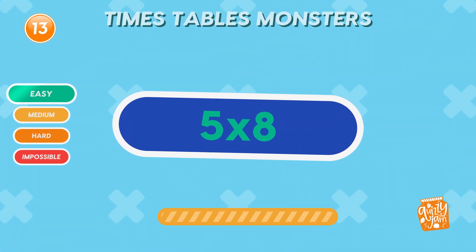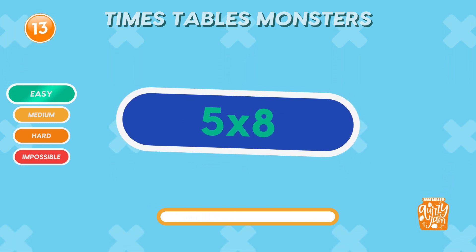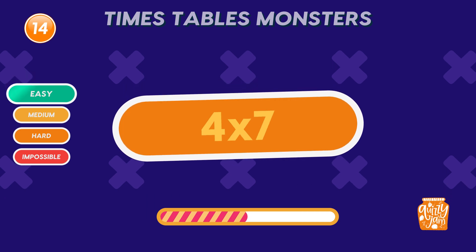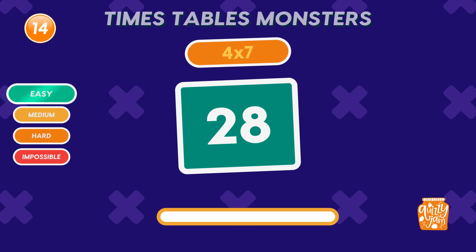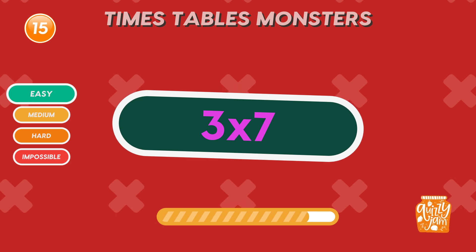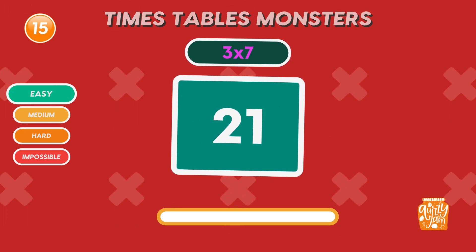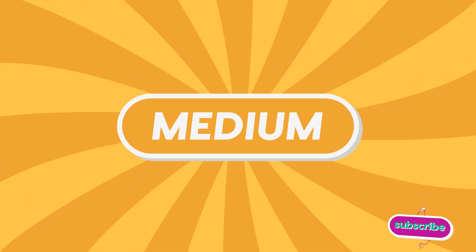What is 5 times 8? Forty. What is 4 times 7? Twenty-eight. Keep going. What is 3 times 7? Twenty-one. You're doing amazing. Great job on the easy round. Now let's turn up the heat. Ready for the medium round?